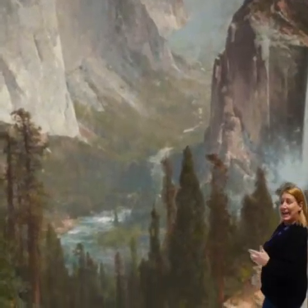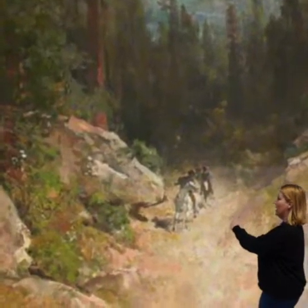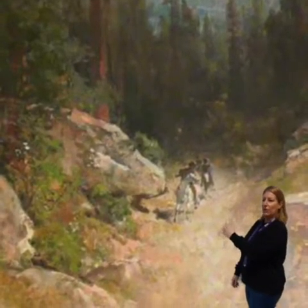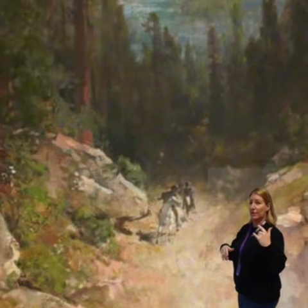Now, at the beginning I asked you if you could see any people or animals, and there actually are. Right down here at the front, in the middle, are two riders on horseback. The guy at the front is on a white horse, looking over his shoulder with what looks like a rifle. Hope it's not one of those Californian bounty hunters looking for Miwoks.